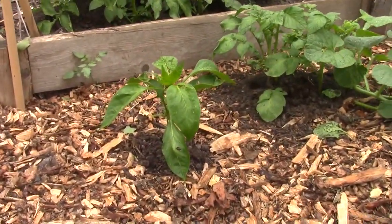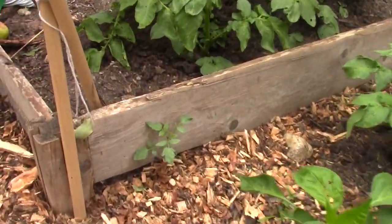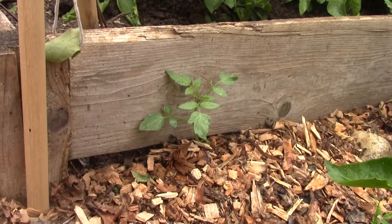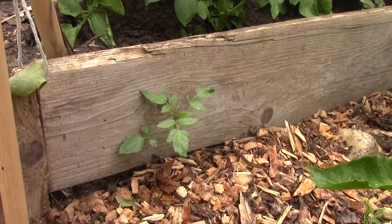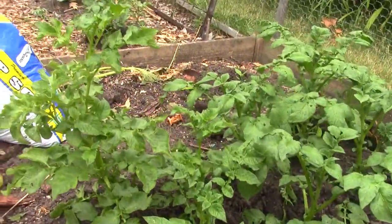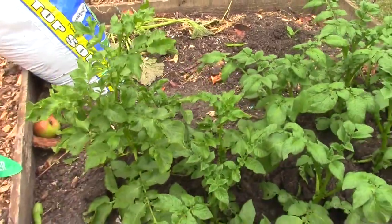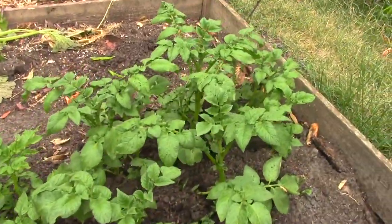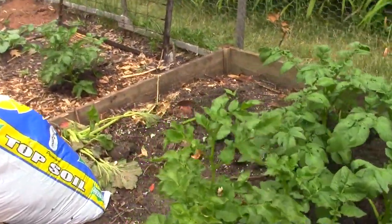Starting to rain here a little bit — we need some rain so that's good. Oh, it's like a little tomato plant trying to peek out, wants to be a volunteer. Here's some nice looking potatoes. Some of these are volunteers — they just came up on their own from just throwing potatoes out here.